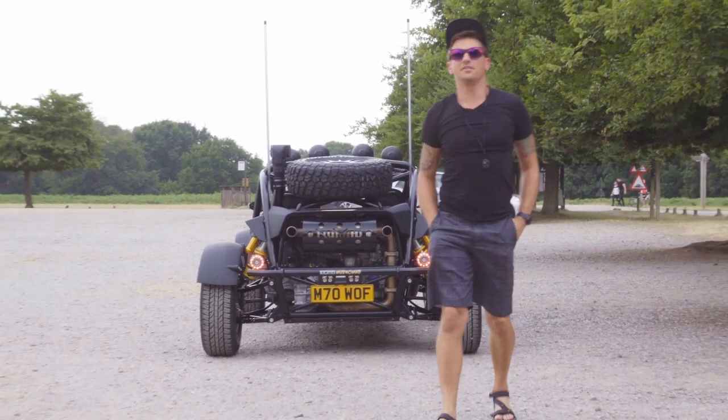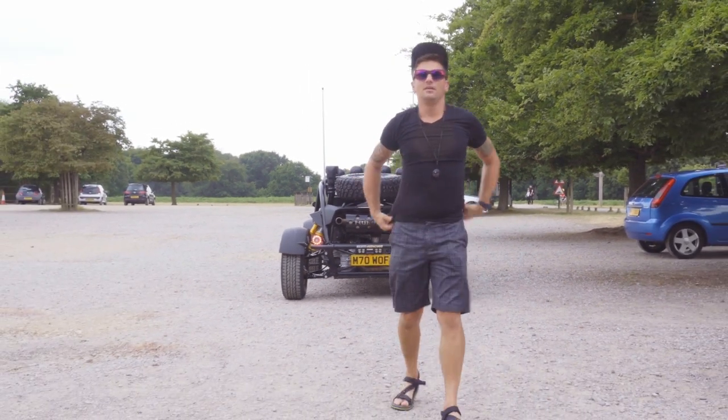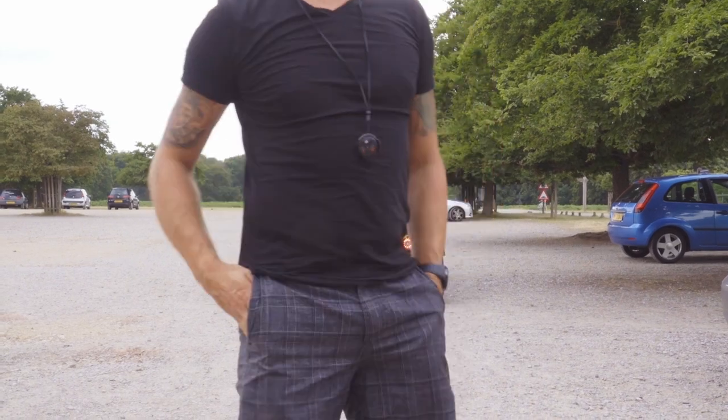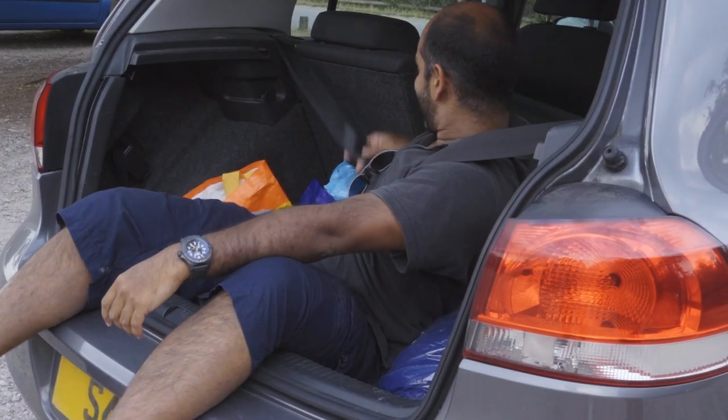Khalid has an idea that we should drive this car and he will shoot from the boot. We'll try and get some motion shots as well.